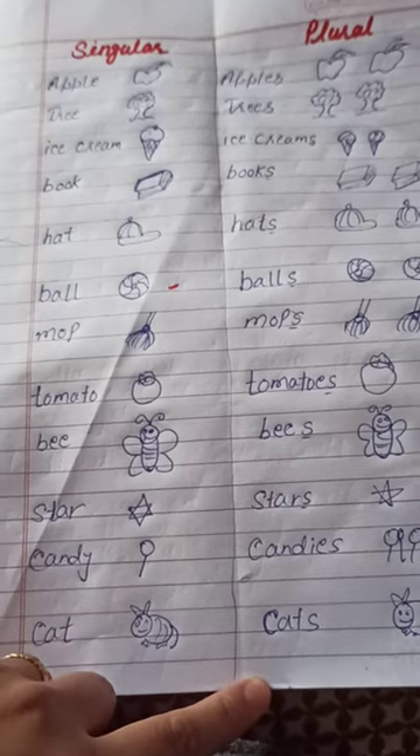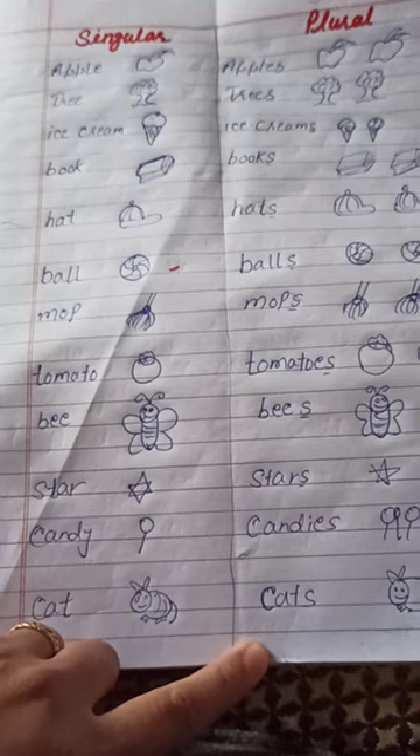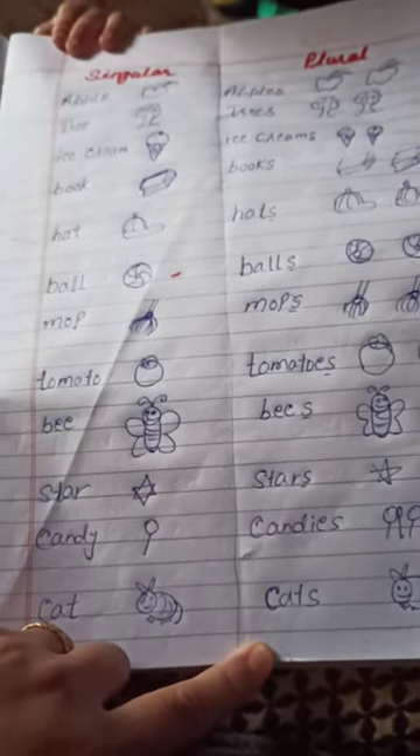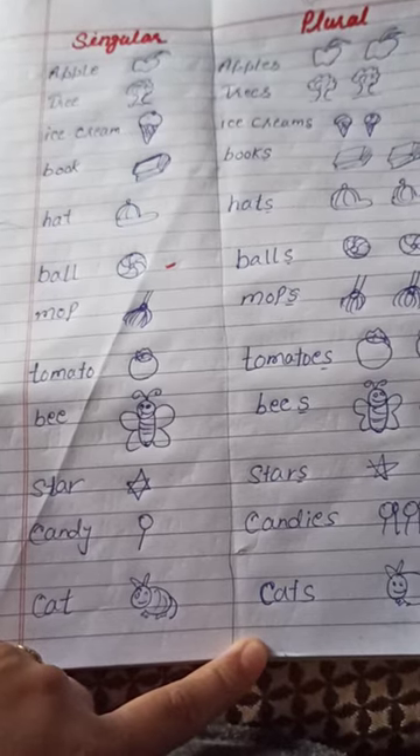Mop, mops, tomato, tomatoes, bee, bees, star, stars, candy, candies, cat, cats.